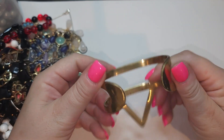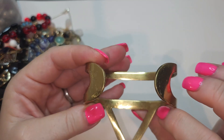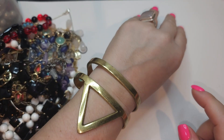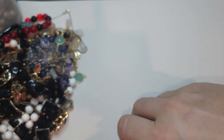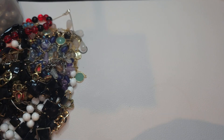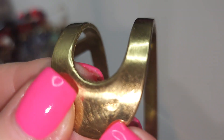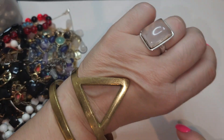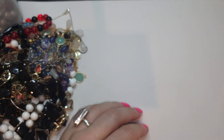Cuff bracelet — interesting, gold tone, has a little bit of scuffing, no name. I don't know how to wear this thing — maybe like this? Something from a steampunk maybe. I thought there was a name right here but no, nothing. Dangle bracelet.